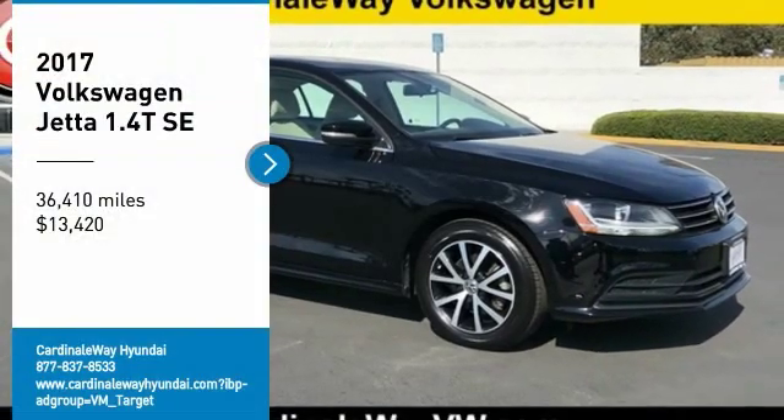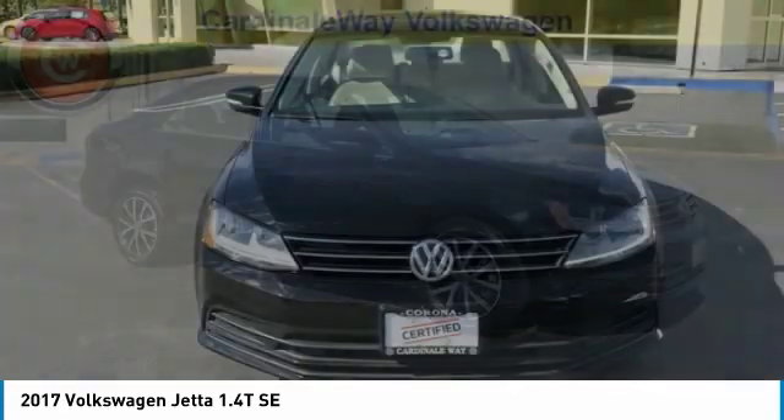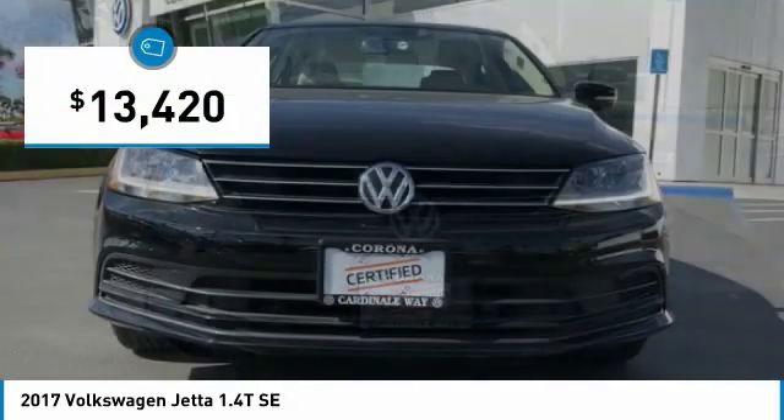Come test drive the 2017 Jetta. The Jetta is a premium car that is family friendly with a great price, agile and confident handling. The Volkswagen Jetta is priced below $15,000.